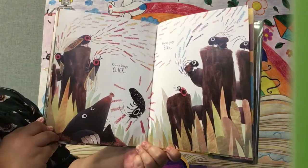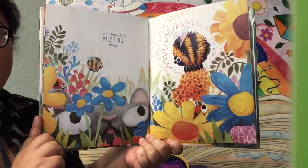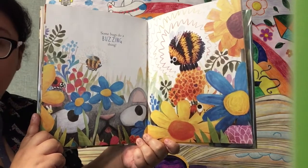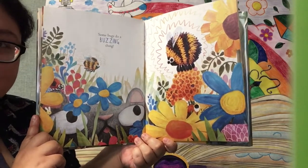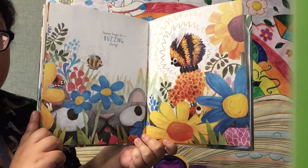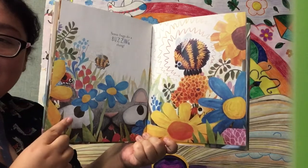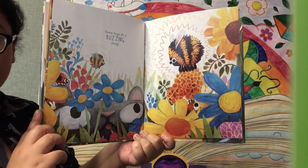Some bugs click. Some bugs sing. Some bugs do a buzzing thing. And what bug is this? It's a bee, of course. And what sound does a bee make? It makes a buzz, buzz, buzz sound. Look at the guy — he's watching the bees fly around and buzz around.